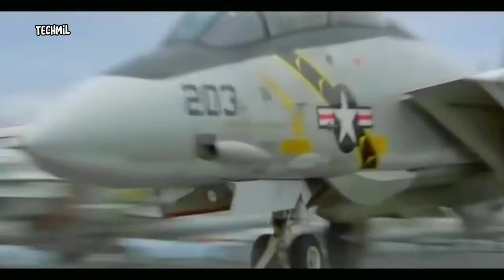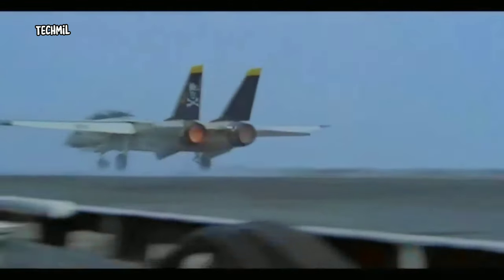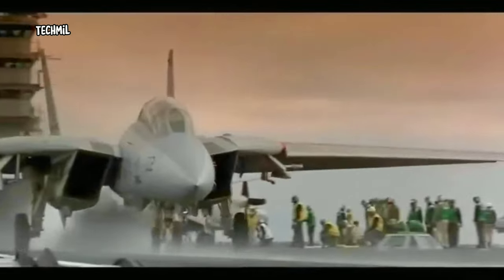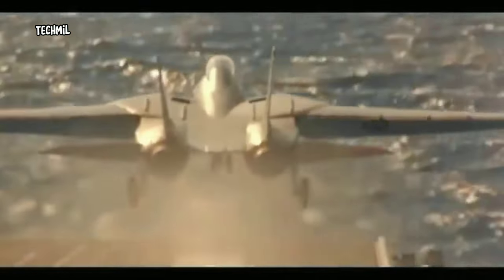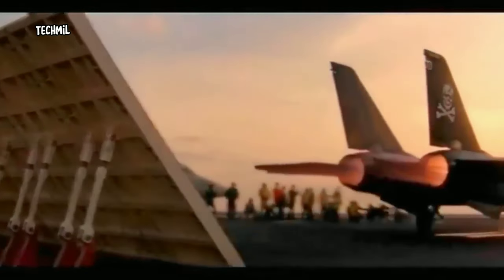The F-14 Tomcat, a twin-engine, two-seat naval fighter aircraft, was introduced by the United States in the early 1970s. It was designed for one primary purpose: to defend the skies and protect the fleet at sea. But what made the F-14 Tomcat such a legend?